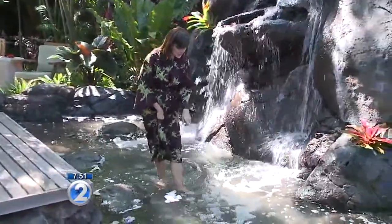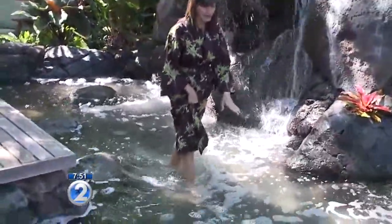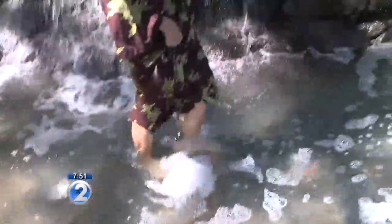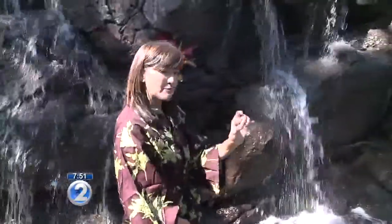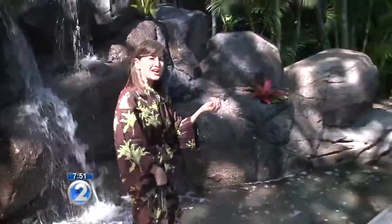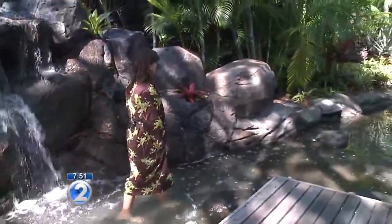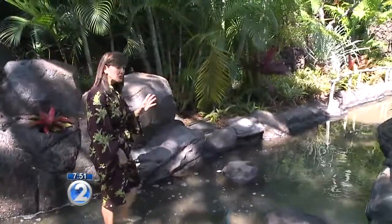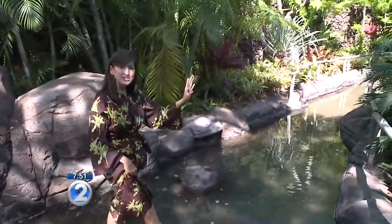This stream has pebbles on the bottom that kind of massage your feet as you walk through. You listen to the waterfall, and as you walk down the stream, the pebbles actually get smaller so that you're starting to exfoliate your feet. It becomes this beautiful, peaceful moment easing you into the treatment.